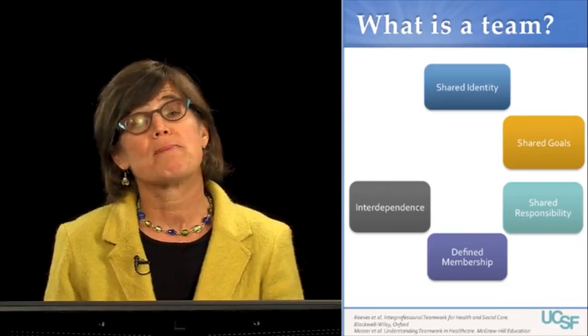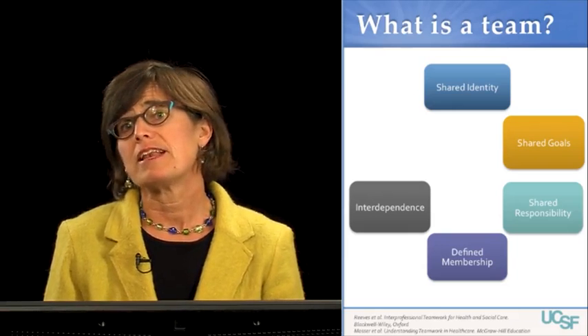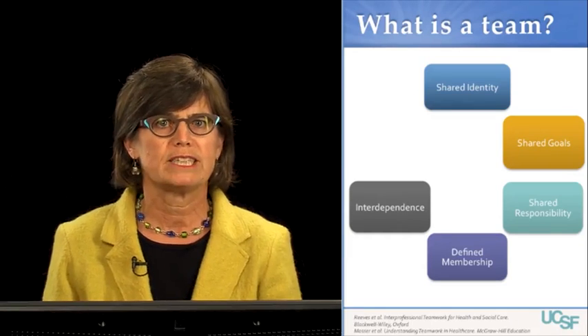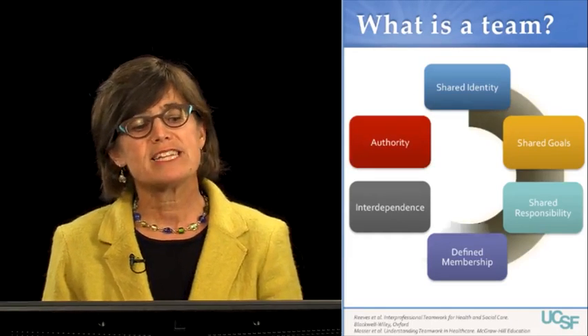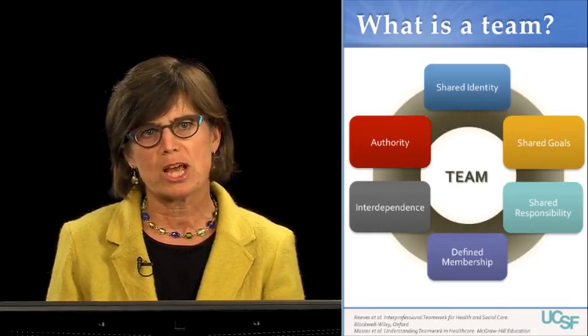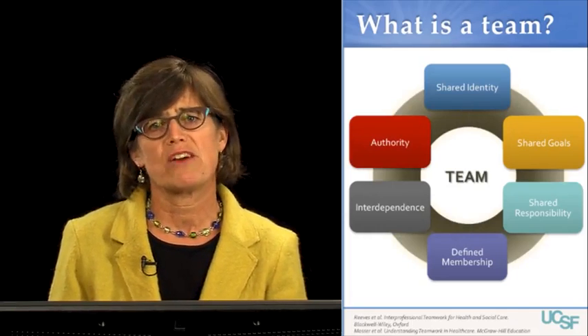Members of a team are interdependent upon each other, and each team member's contributions are required in order to reach the team's goals. Finally, teams generally have the authority to act and make decisions autonomously in order to carry out their tasks.